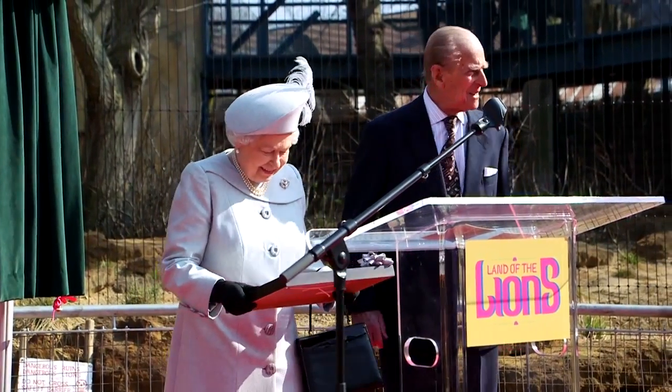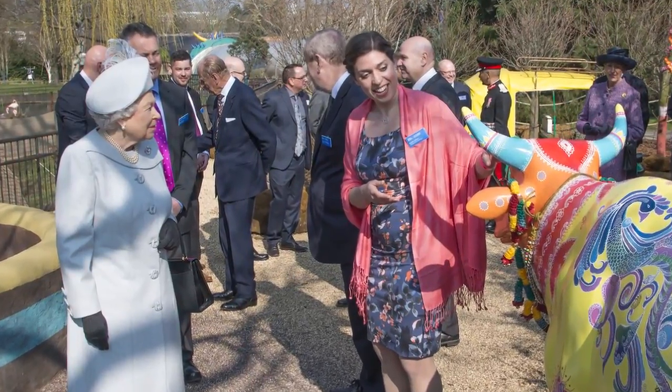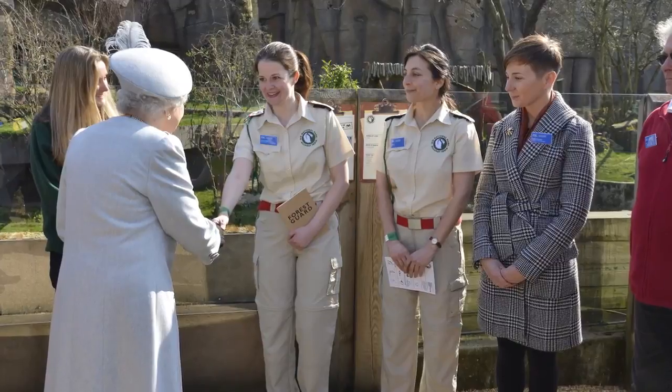The Queen and the Duke of Edinburgh came through the entrance of Land of the Lions, where they got to meet the design team responsible for designing and building Land of the Lions. That's involved some of the people that have been out to Gujarat to make sure it's as detailed and representative as possible, showing how close lions and monkeys live with people in the region.